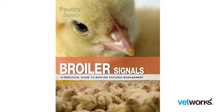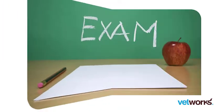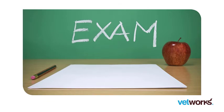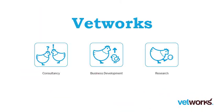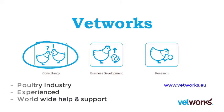The course is based on our best-selling book, Broiler Signals. Your knowledge will be checked at the end of each chapter by an interactive exam, certified by Vetworks. Vetworks is a consulting company that works exclusively in the poultry industry for more than 10 years, helping and supporting customers worldwide.